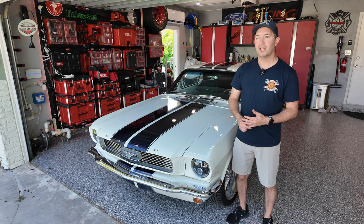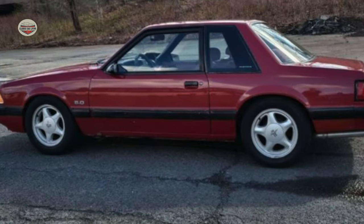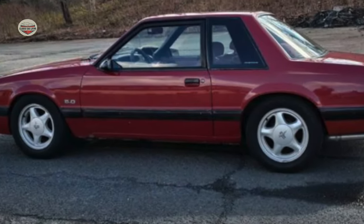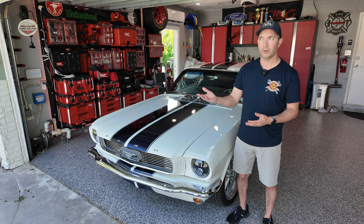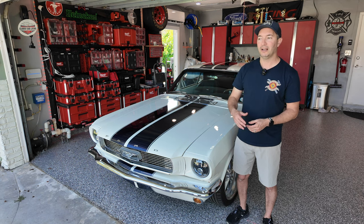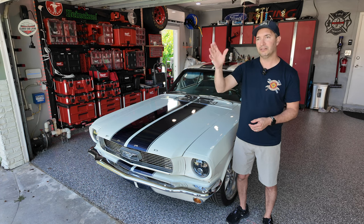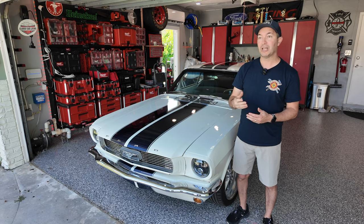Ironically, I was looking for a 1991 coupe — the Fox body — and we couldn't find them anywhere. One day I decided to check eBay while I was waiting for my wife to get ready to go to the movies, and this car popped up as an advertisement. I went to look at it, and it just happened to be in Miami.